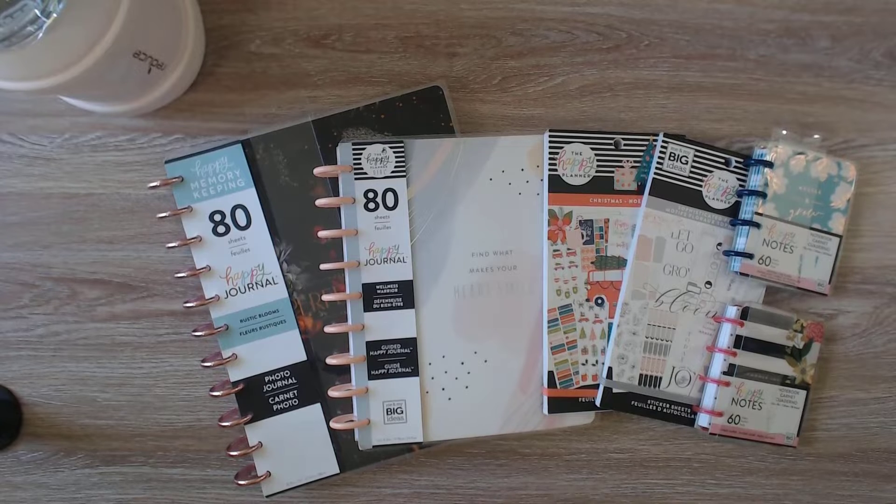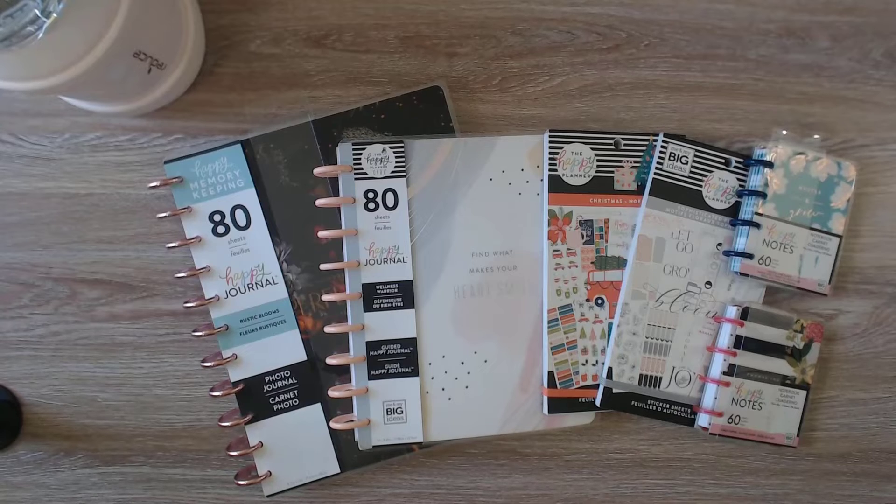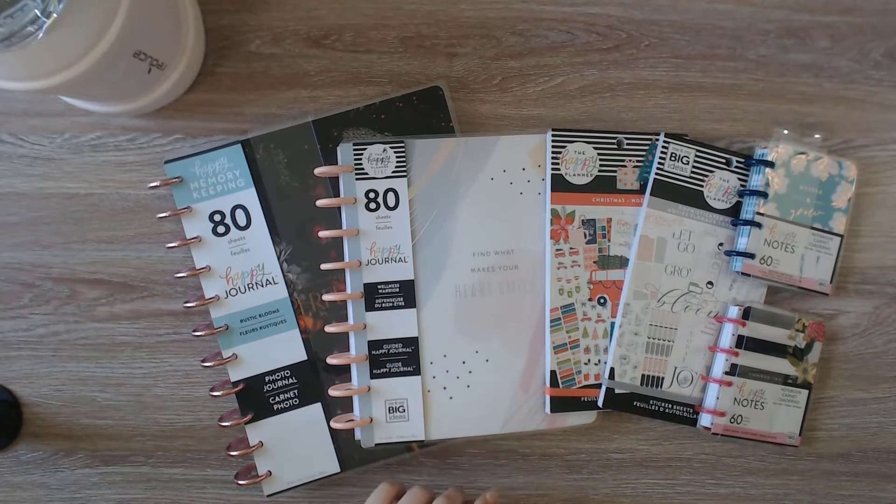I used the Happy Planner a few years ago and fell out of it. The planner that was just in my Amazon haul part one — I came across that on Amazon and fell in love with it, and I decided to get a few things to go with it. In the meantime, for fun I looked at Joann's and came across a wellness planner — I had no idea they had wellness planners or photo journals. My last Happy Planner was just a calendar and fitness, so I was not aware of any of this. They may have existed then but I don't know. So I purchased some items on Joann's website and some things to go with it.